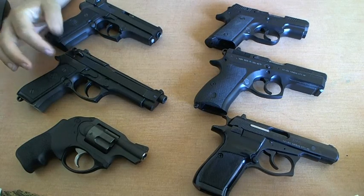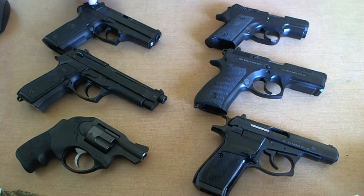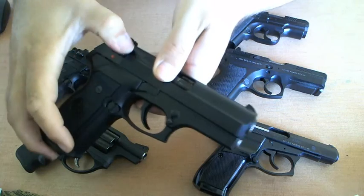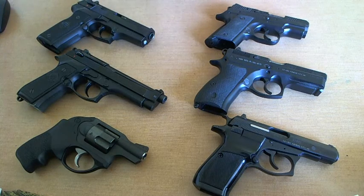The G variant means that it is a decocker. You're going to see some older-style Cougars — this is a Beretta Cougar 8045 F variant, where you'll be able to see it has a safety right here. That's a safety and a decocker. When it has the F variant, that tells you what it is. When it's a G variant, it doesn't have a safety — it's just a decocker, where you're in true double action mode.